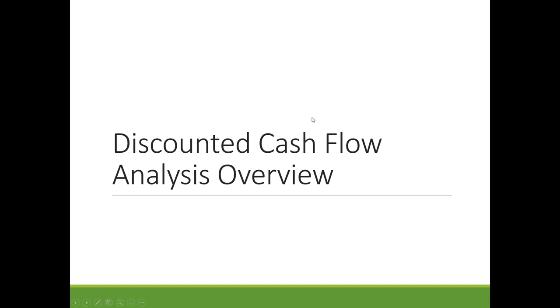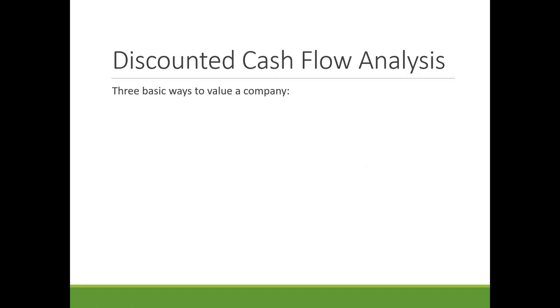Matt begins his presentation: Discounted cash flow analysis is basically one of the primary ways to value a company — or really any investment. If you pay money for something today and you're going to get money back in the future, it tells you if it's a good deal based on an interest rate. This is how historically people like Warren Buffett have valued stocks.